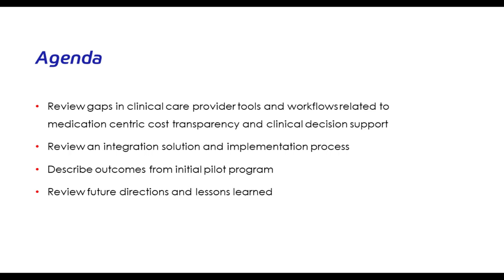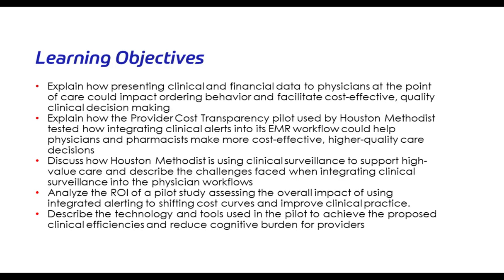Our agenda today will cover several elements. We want to review gaps in current clinical care and where tools in place today have had gaps to support the actual care of our patients. We will review the integration solutions we have used and how we implemented those at Houston Methodist, describing initial outcomes from those integrations in a pilot program. In closing, I'll address future directions and lessons learned.